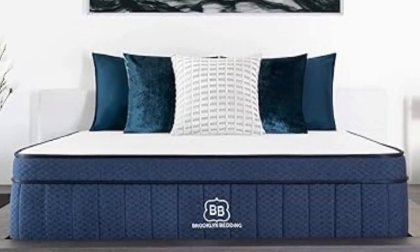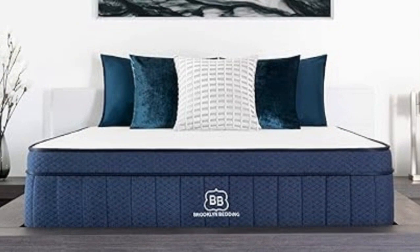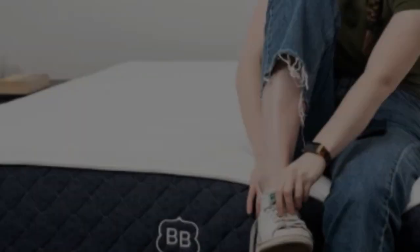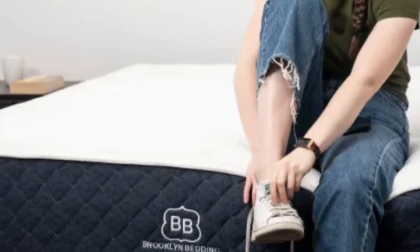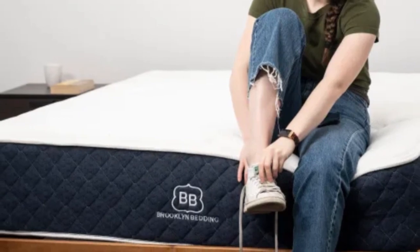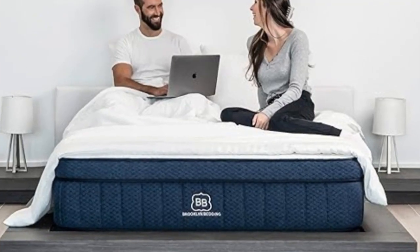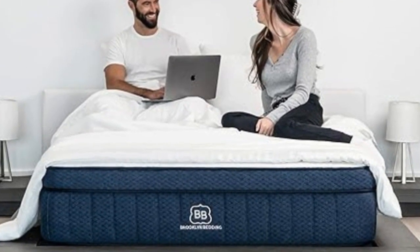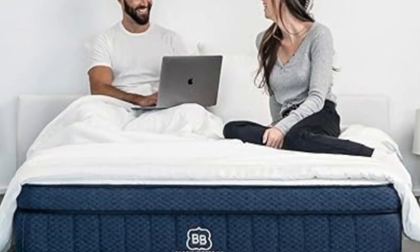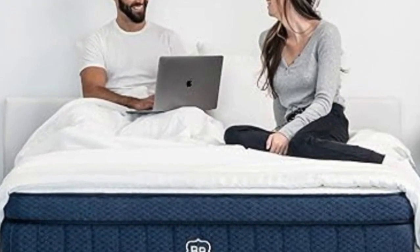The Signature Hybrid is available in 14 different sizes, including standard mattress dimensions, a split California King for couples with adjustable beds, and several RV-friendly options. Shipping is free within the contiguous US, and each order comes with a 120-night sleep trial. You'll also receive a 10-year warranty against structural defects.